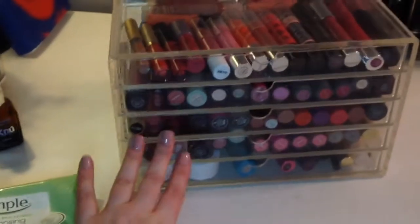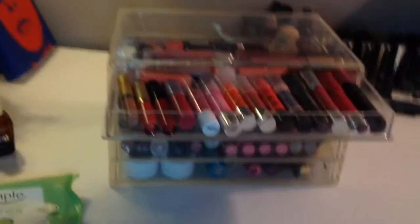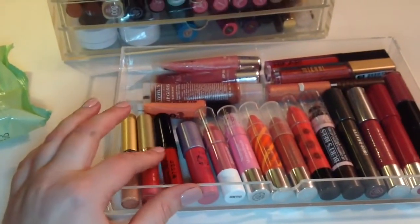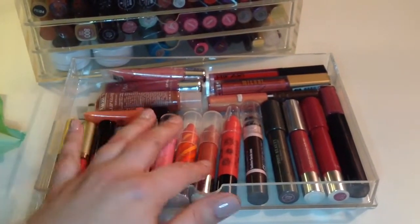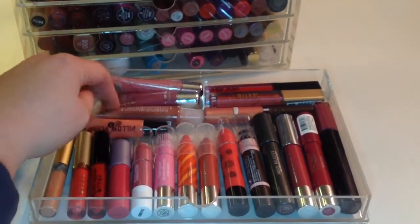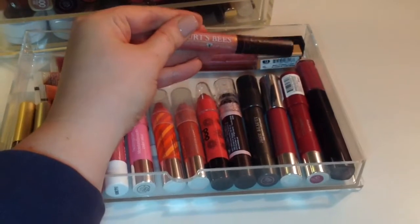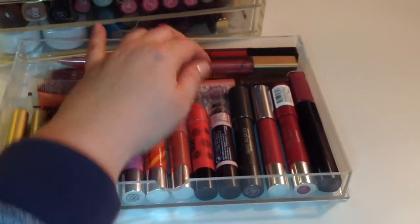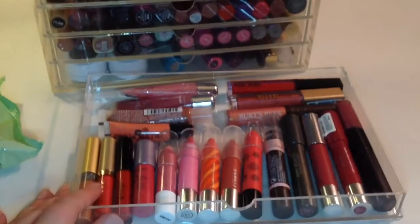Now we're moving along to the actual drawers. This is the top drawer — we've got some Stila lip colors and all of the lip crayons that I own: Tarte, Neutrogena, a couple random ones, and Burt's Bees which I really like. In the back we have a couple lip glosses — a couple from Victoria's Secret, which are really old but nostalgic so I keep them. I also recently got a Burt's Bees gloss that's pretty but not great, and this Metallic Milani which is very, very pretty. There's not really a rhyme or reason to my drawers except that these are all crayons.